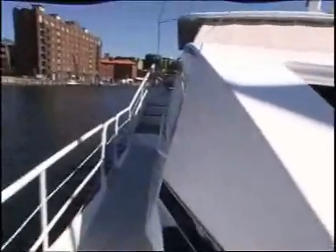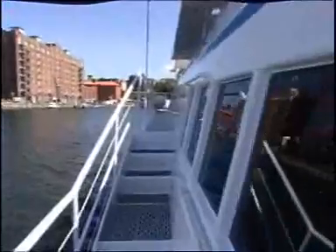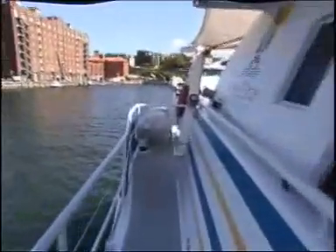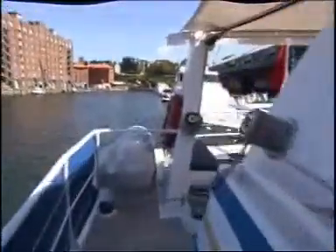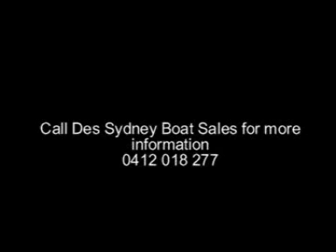Around the boat again — nice carpeted area, straight down the side. While your folks are wandering around, they're going to feel safe and secure. This is a 360-degree boat. In other words, wherever you are on the boat you'll be able to see around the harbour, bay, local river or coastline. And that takes us round to the back of the boat. Hope you enjoyed the tour — sorry it was fast, but got to reduce the download time. 0412 018 277. Thank you so much.